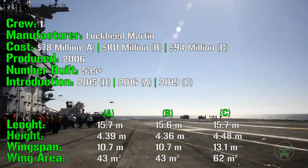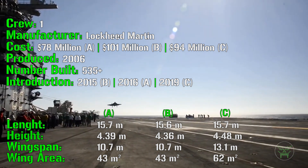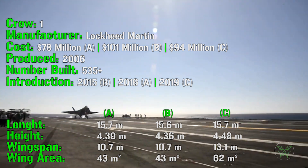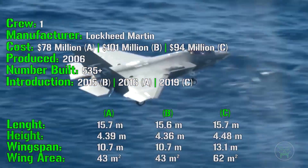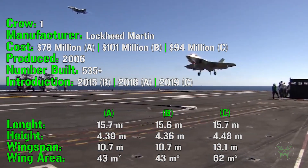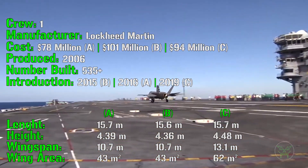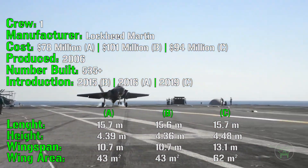Why does the C variant have larger wings? The A variant is made for the Air Force and can take off from a very long runway, so it has all the time needed for takeoff. The B variant has the same wingspan even though it takes off from shorter runways, because it has a completely different system for takeoff and landing which we'll analyze later. The C variant, adopted on aircraft carriers, must take off and land from a very short runway and therefore needs more lifting power.